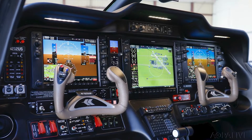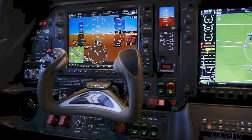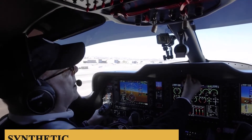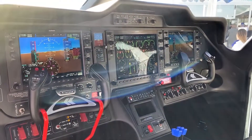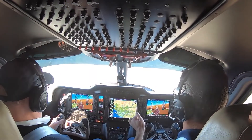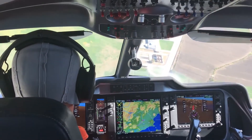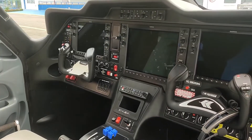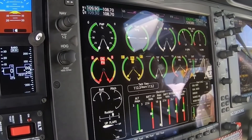The primary flight display and multifunction display provide pilots with clear, easy-to-read data on aircraft performance, navigation, weather, and more. The G1000 NXI incorporates synthetic vision technology, which offers a three-dimensional depiction of terrain, obstacles, and runways. The system also includes the Garmin GFC 700 Autopilot, a highly reliable and precise system that provides advanced flight control capabilities. One of the most notable features is the incorporation of ADS-B in-out technology, enabling real-time traffic and weather information, further improving situational awareness and decision-making during flight.